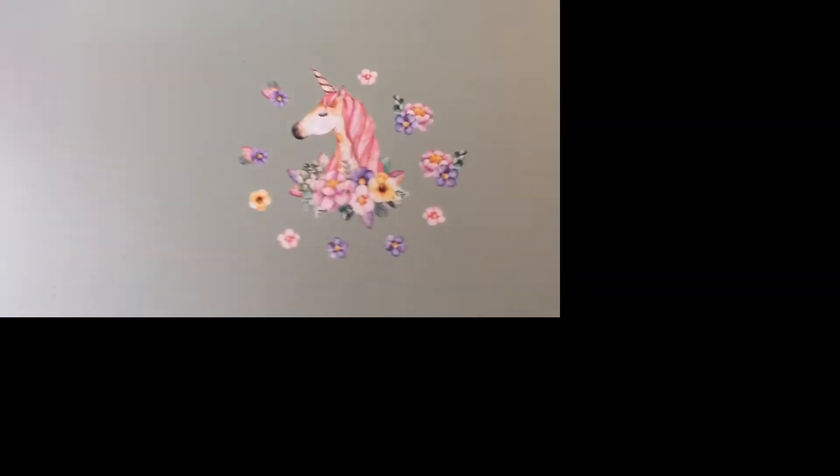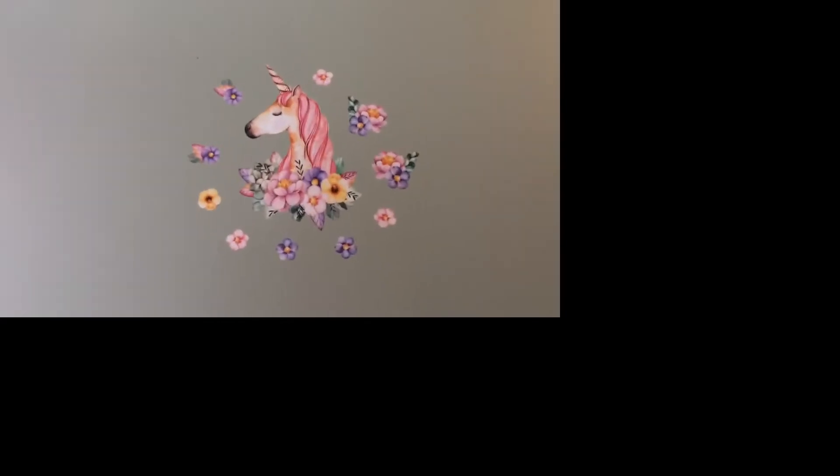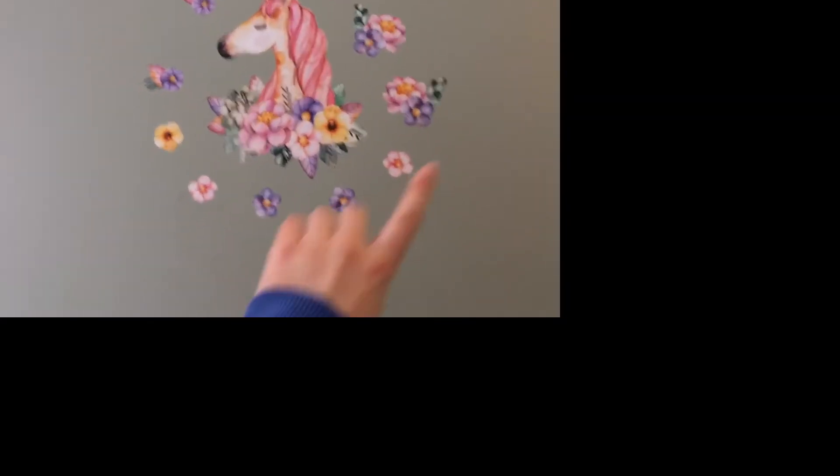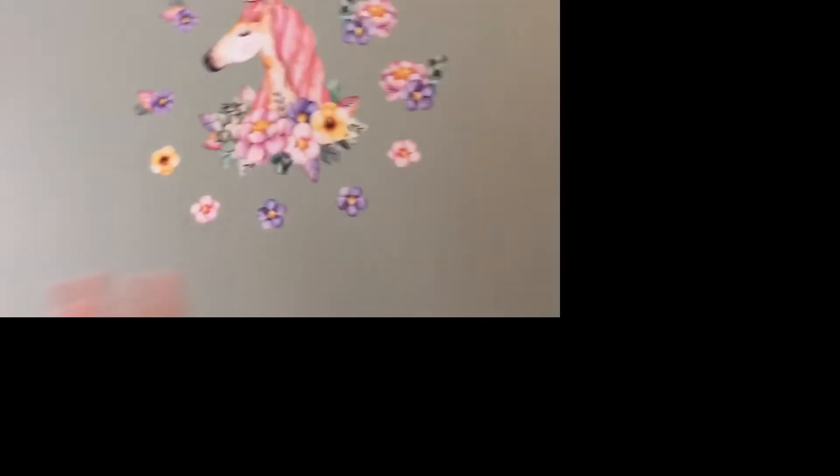The last thing that I put up — I got distracted like I always do because I'm Sammy — the last thing I put up is a little unicorn sticker. We actually got this from Dollar Tree. So it has a cute little unicorn, it looks kind of faded, and it has flowers all over her, and it's really cute.